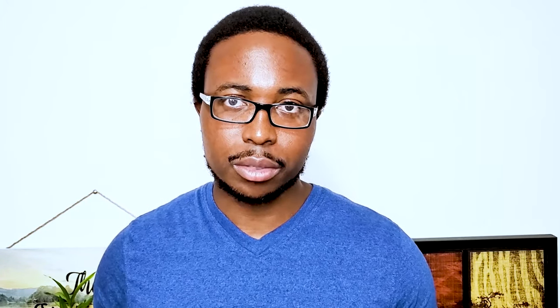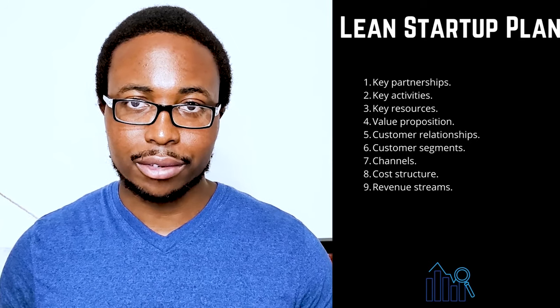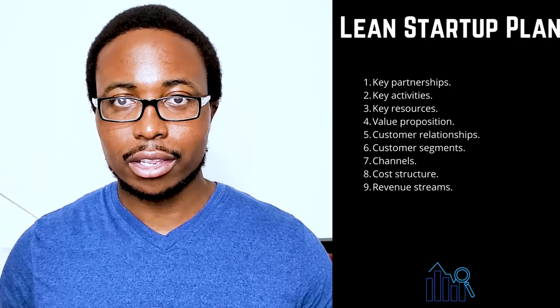A lean startup template can be created in a variety of ways. The following are the nine components of a lean business plan. One: key partnerships — take note of other businesses or services with which you will collaborate to run your business. Consider vendors, manufacturers, subcontractors, and other strategic partners.